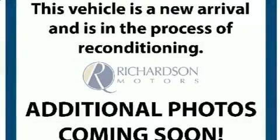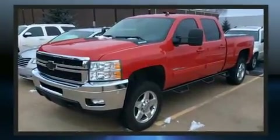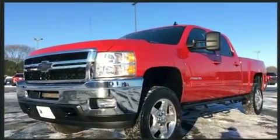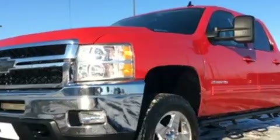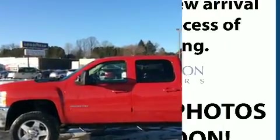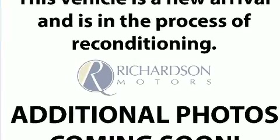Treat yourself to a test drive in the 2011 Chevrolet Silverado 2500 HD. This four-door, five-passenger truck has just over 80,000 miles. Smooth gear shifts are achieved thanks to the powerful eight-cylinder engine. And for added security, Dynamic Stability Control supplements the drivetrain. Four-wheel drive allows you to go places you've only imagined.